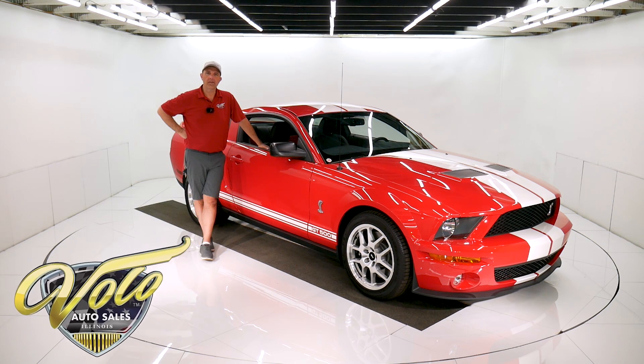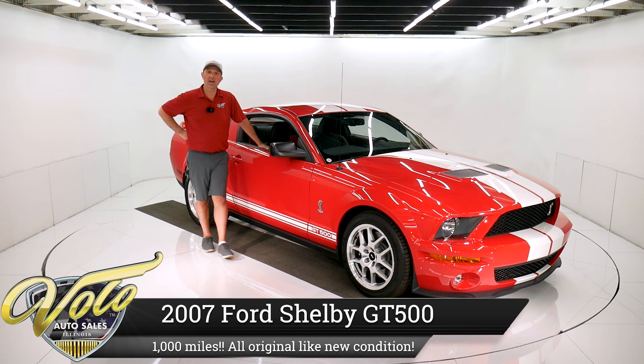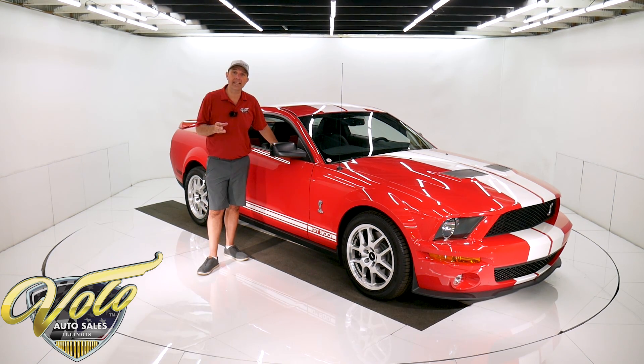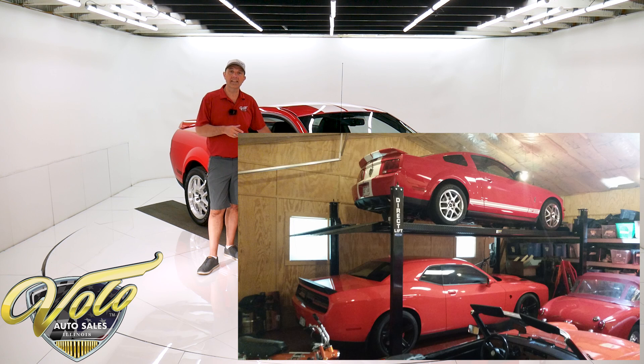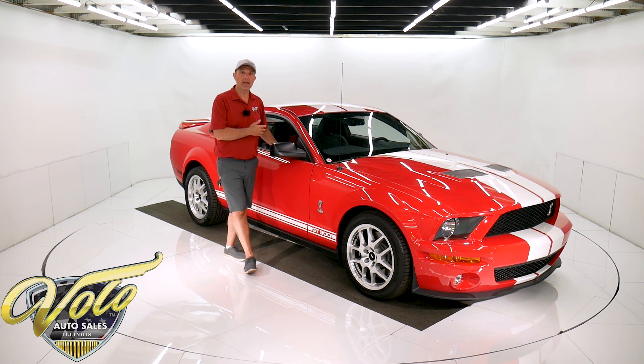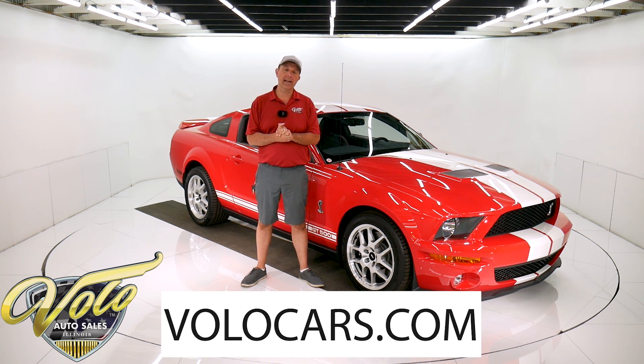We got a brand new 2007 Shelby GT500 sitting here. It has just under a thousand miles and the collector I got it from is so meticulous. He kept this up on his lift. He would clean the underside. He would change the oil himself so he knew it was done properly. Just a brand new 2007 Shelby. Visit volocars.com.